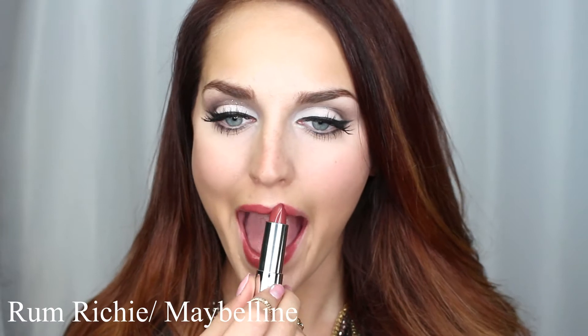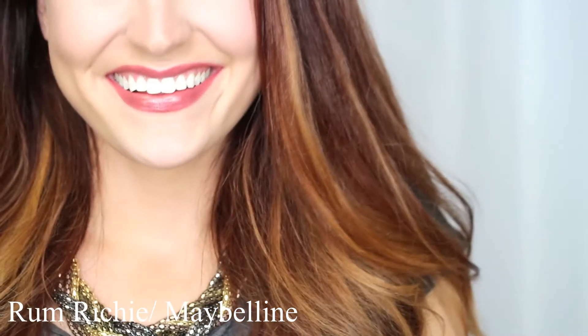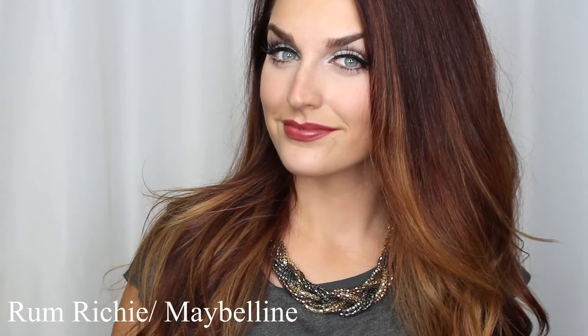The next color I have to show you guys is Rum Richie by Maybelline, and this is another one I see myself wearing a lot throughout the fall. It's kind of similar to Crazy for Coffee, except it's a little more pink-toned and has more of a shine to it. If you're really into mauve-y, glossy lipsticks, this will definitely be right up your alley. It feels amazing on my lips and it's definitely moisturizing, so your lips won't feel dry throughout the day — which is great since things can get dry in the fall.